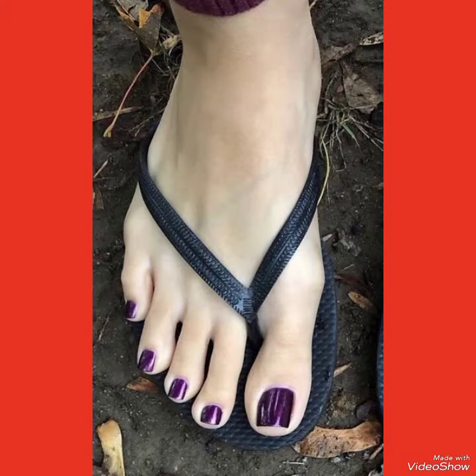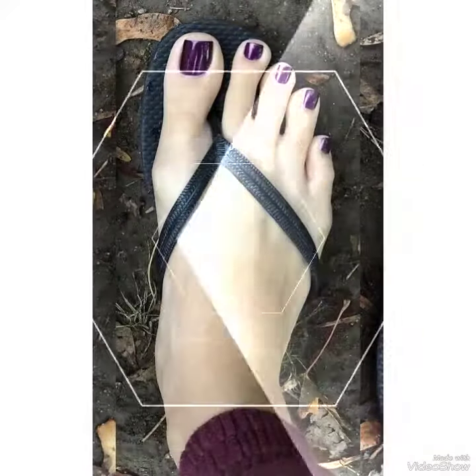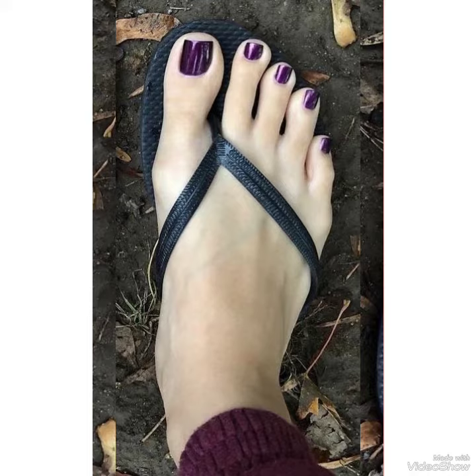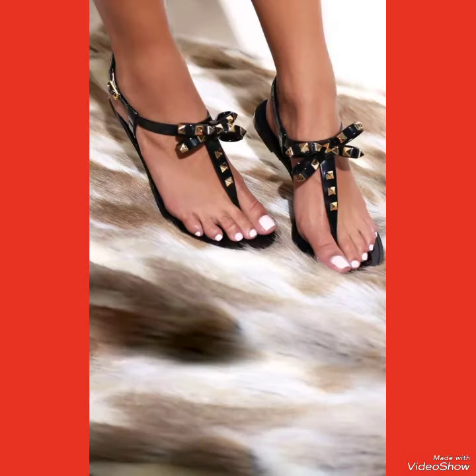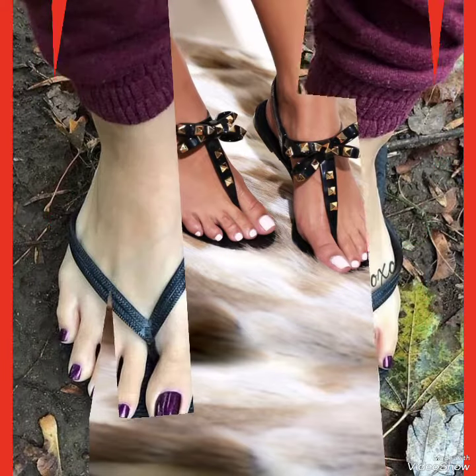Nail paint colors make the woman feel more attractive and stylish. You can apply different nail paint colors with different dresses to make your dressing very attractive and stylish. Dear viewers, if you like my video then share my video with your friends and relatives.